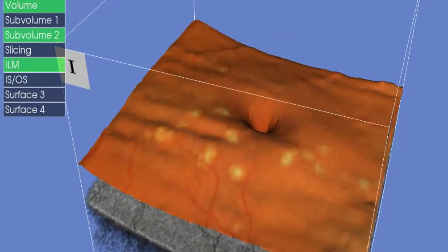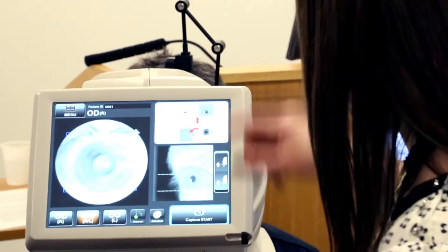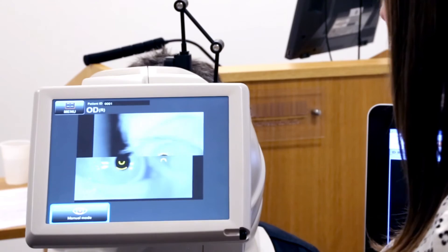I chose the Topcon OCT because at the time it was unique in having the fundus image directly in registration with the OCT image. The fundus image every optometrist is familiar with, and so it enables you to come up to speed with the depth and three-dimensional nature of the OCT image. It becomes a very easy step into being able to diagnose much more satisfactorily and explain things to patients.